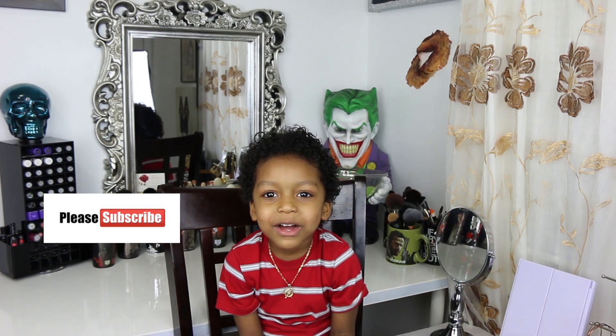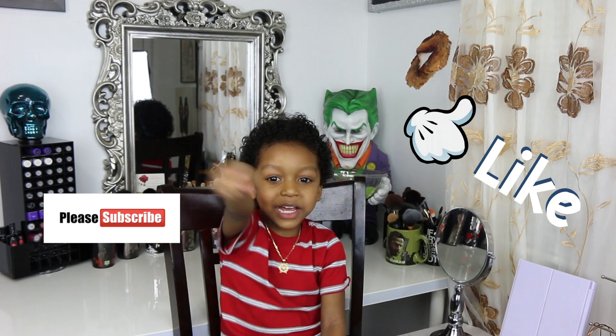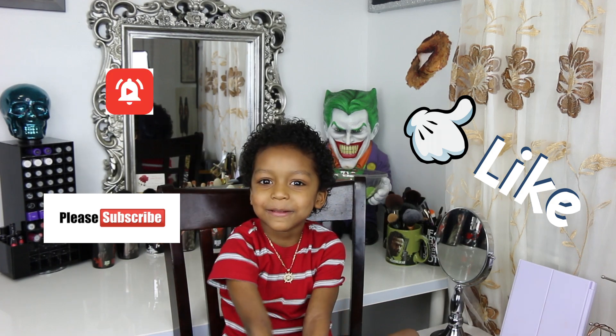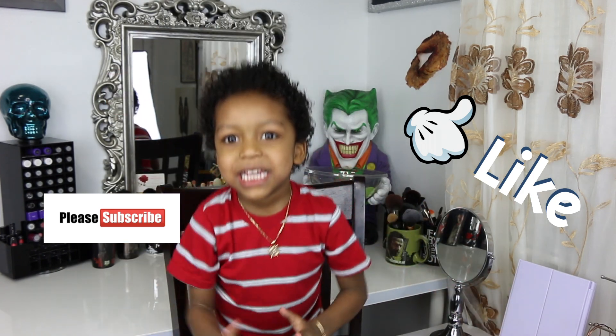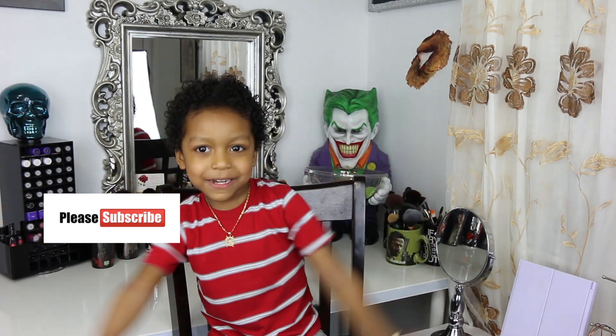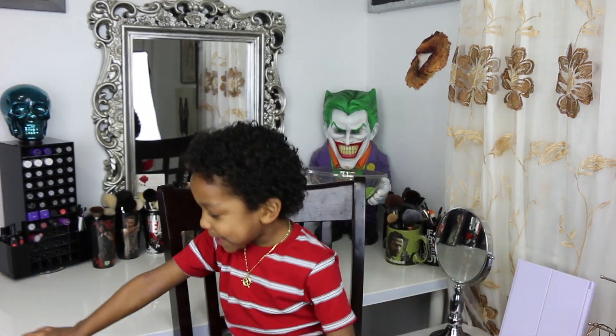Please subscribe to our YouTube channel. Hit the button and click the bell. Don't forget to leave a comment and hit the subscribe button and click the bell. Bye, guys! Bye!